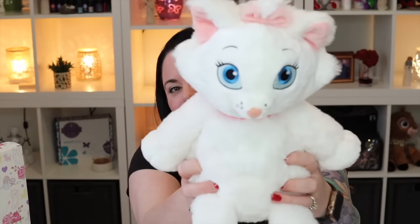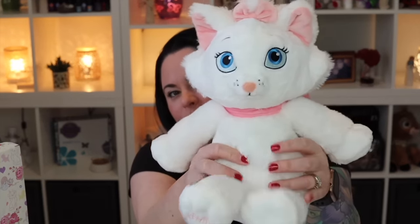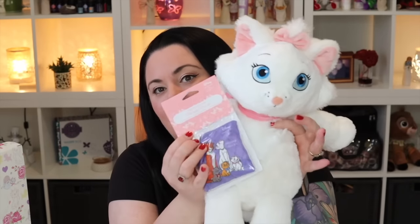We have the Marie Scentsy Buddy — still currently available while supplies last — comes with the scent pack, absolutely perfect. We have not yet sniffed this so we are going to sniff this together. I cannot get over how soft she is — so, so soft and sweet. I love her.